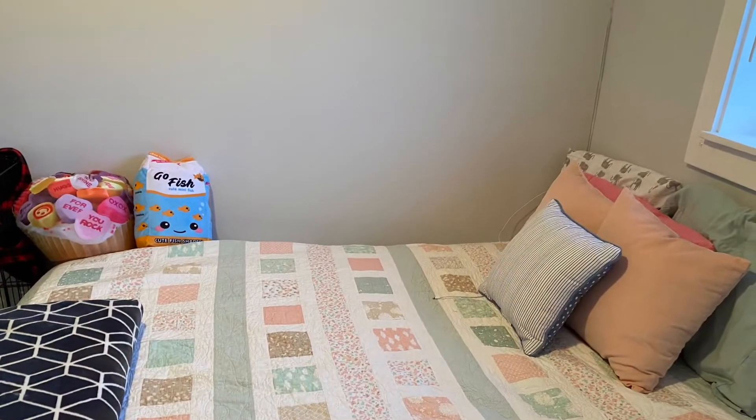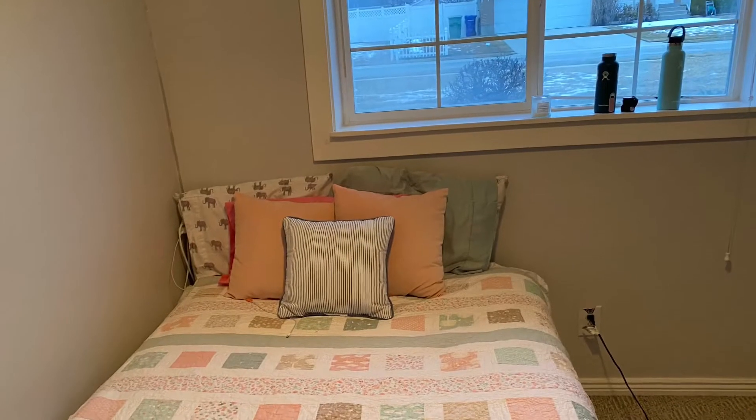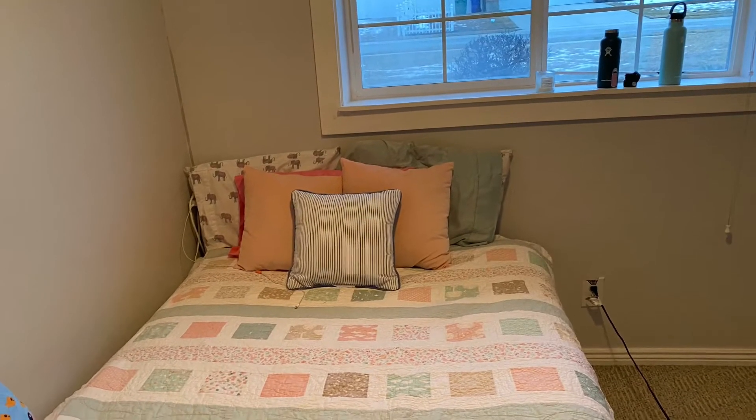Hello you guys, so today we're gonna be doing a finished look because I found a clean room. Here we go, here's the one at night. So when you first walk in, obviously my bed is made, so we'll just put a picture there or something. It's March, not February anymore, but it's pretty much the same.